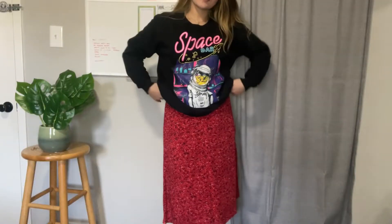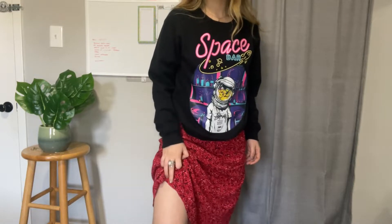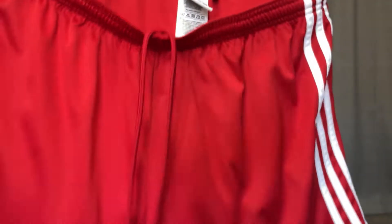Another skirt from Old Navy. I love the print. Yes, I'm wearing the same sweatshirt because I was too lazy to dig into my closet and find the best top for this skirt, but it still looks cute though.